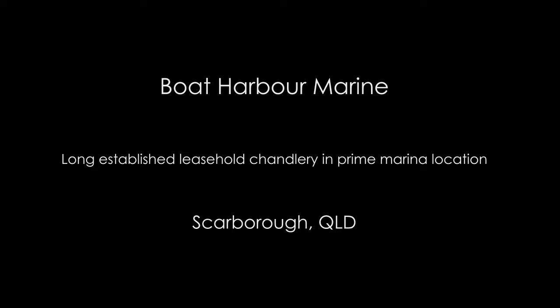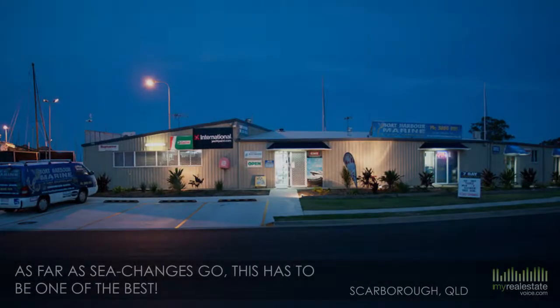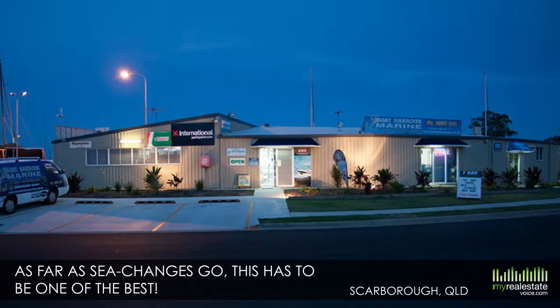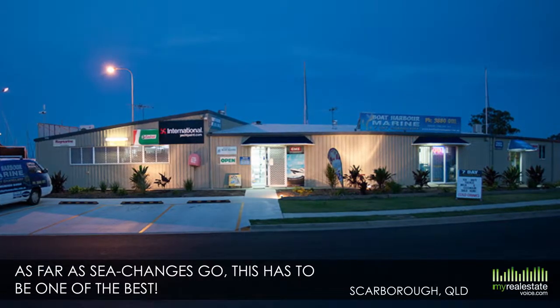Introducing Boat Harbour Marine — a long-established leasehold Chandlery in a prime marina location in Scarborough, Queensland. As far as sea changes go, this has got to be one of the best. It's a chance to run your own busy Chandlery in the hugely popular Scarborough Marina.